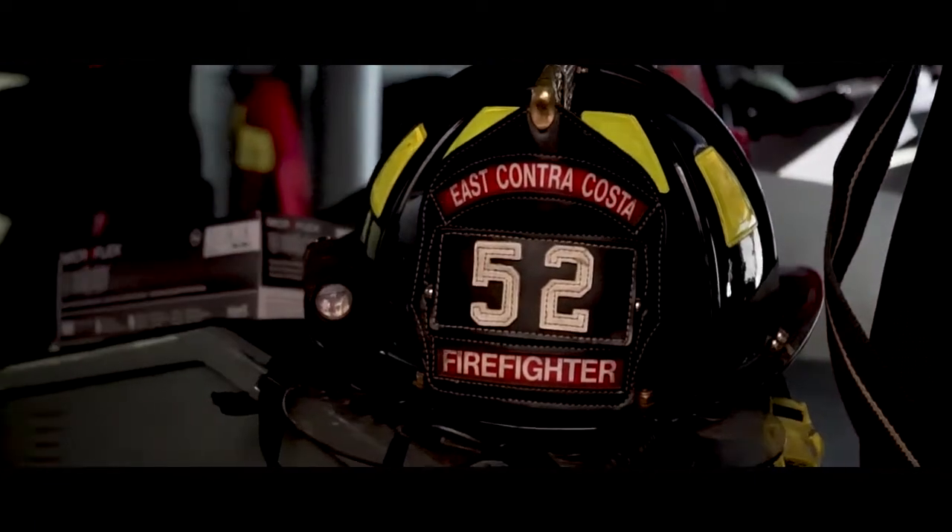Hey, how's it going? This is Rich Bryan and I work for East Contra Costa Fire Protection District. I'm a firefighter here at Station 52. I'm kind of going through my day as I start out my shift. I work a 48-hour shift, so I'm here at work for two whole days — we run calls, eat, sleep, and live here at the fire station for two days.